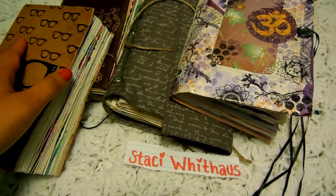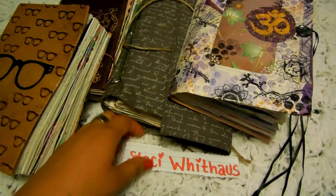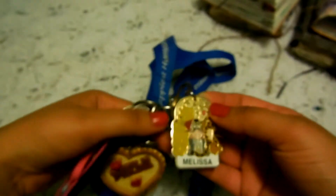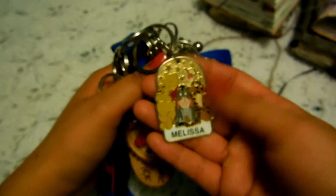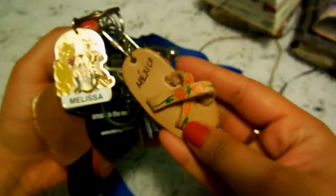Stacy also asked: outside of journaling, what do you collect? I used to collect keychains — they really caught my attention. I started buying keychains from the places I traveled to or visited, so I have a bunch of them.